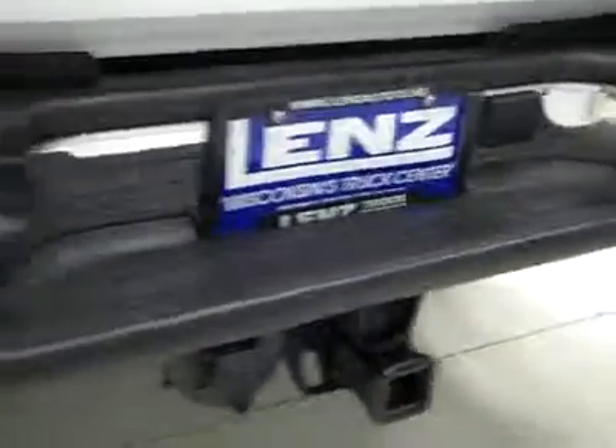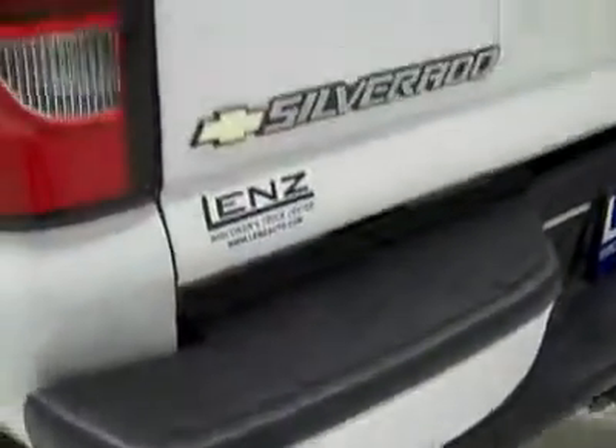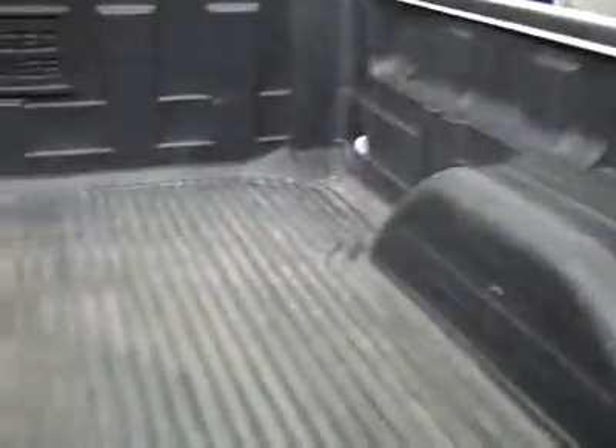Back tires are brand new as well and you can see the frame and underbody is in pretty good shape. I do believe this was a southern truck. Iron Cross Automotive stainless steel step bars, rear bumper is in pretty good condition — one little ding I did notice on the other side. Full towing package, tailgate is in good condition as well and this truck has a drop-in bed liner.